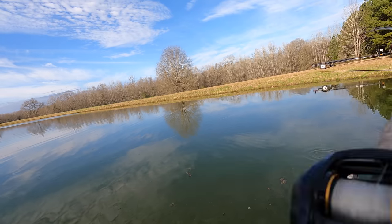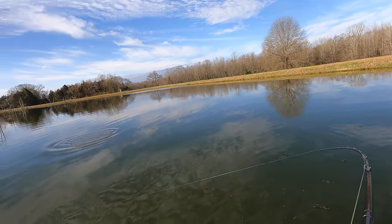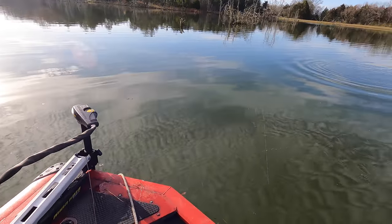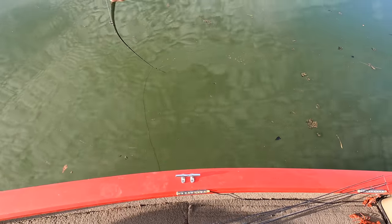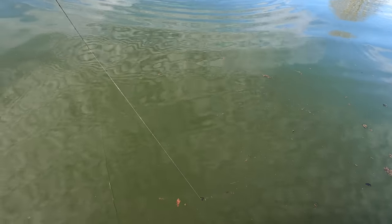Big one! Oh my goodness, that's what I'm talking about. I don't know what it is, but we're starting out today with big fish. This is going to be a fatty up under the boat.